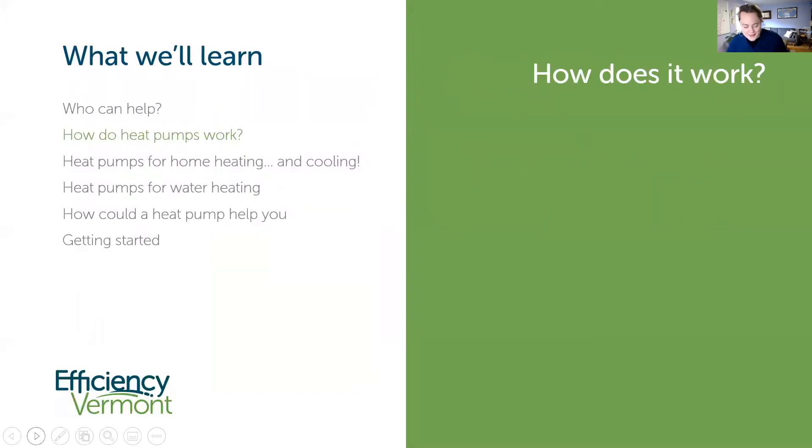So now, drum roll please — you get to hear about heat pumps, what you came here for. I'm going to pass the baton over to Jake. If you wouldn't mind, Jake, I didn't fully introduce you, so if you wouldn't mind telling us a little bit about the work that you do and your title to set that up.